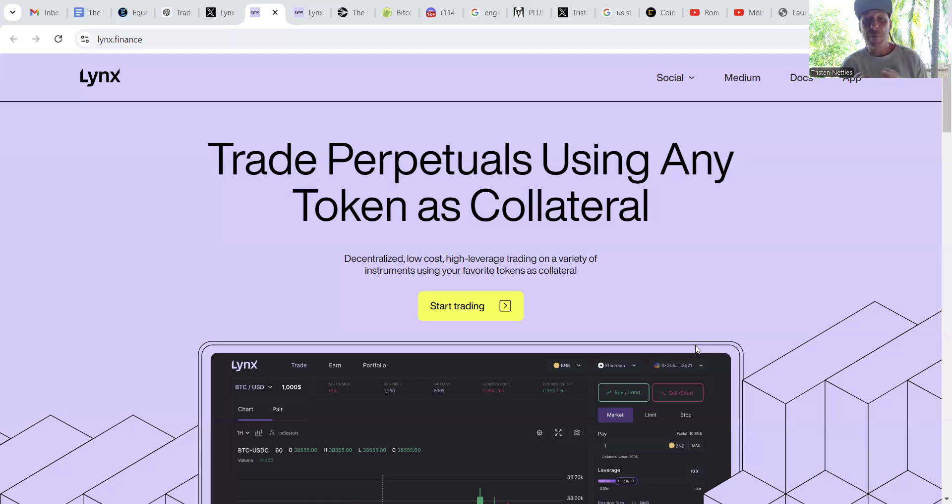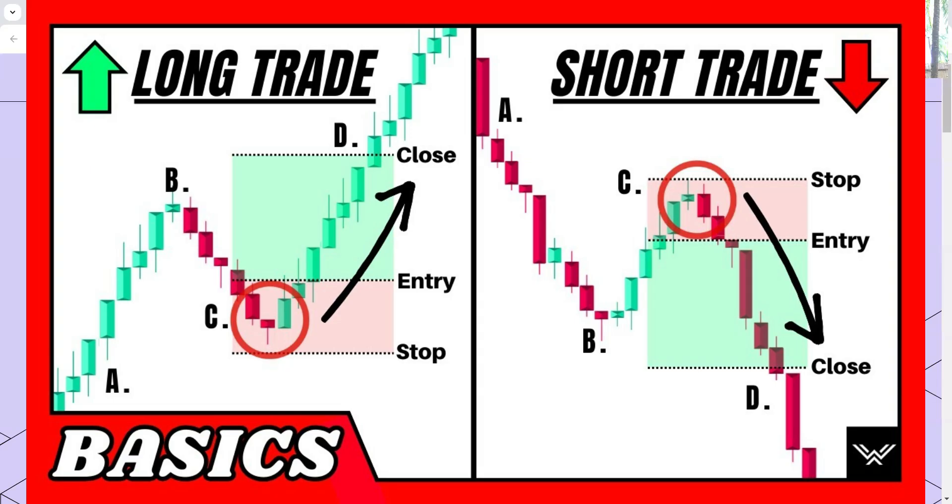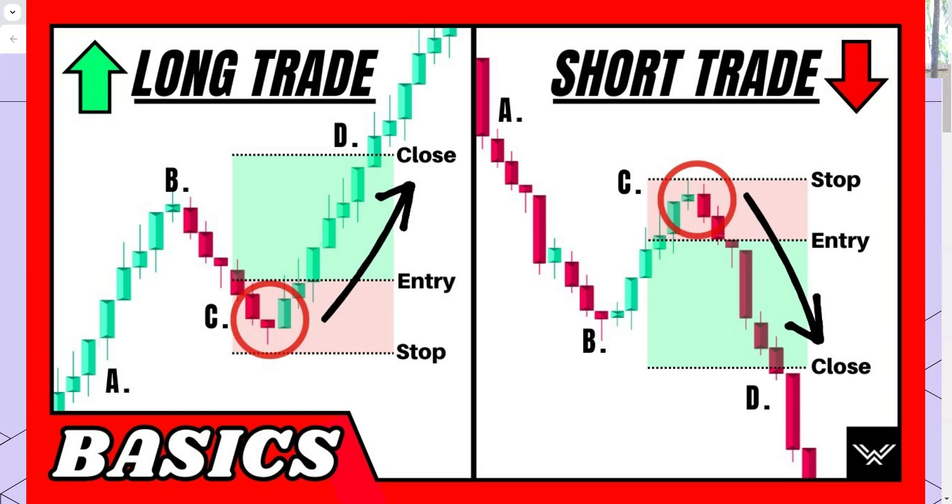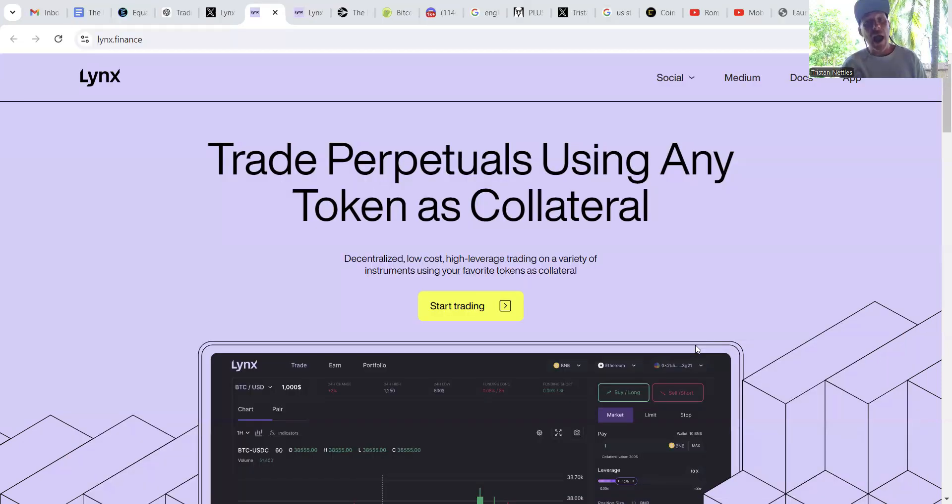When using leverage, traders either bet long or short depending on what they think the price of the underlying asset will do. If the trader believes the asset price is going to go up, they take a long position — betting on a price increase. If they believe the price will decrease, they take a short position, profiting off any decrease in asset value and losing if the asset appreciates instead.